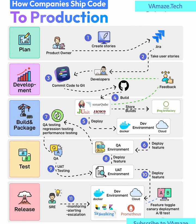Steps 8 and 9: UAT Testing. Next, the feature is moved into the UAT environment for user acceptance testing, where business stakeholders validate if the product meets the intended requirements.